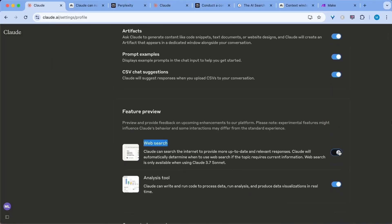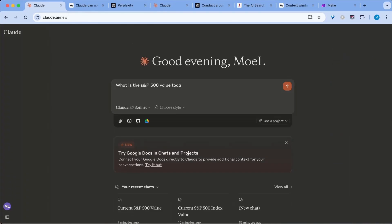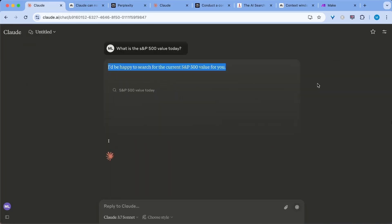Setting up Claude is ridiculously simple. Go to your Claude profile settings, toggle on web search, and ask for something recent and it will start using the web results. Quick drawback is that currently it's only available for paid US users, but Anthropic has already announced that they are releasing it more broadly soon.